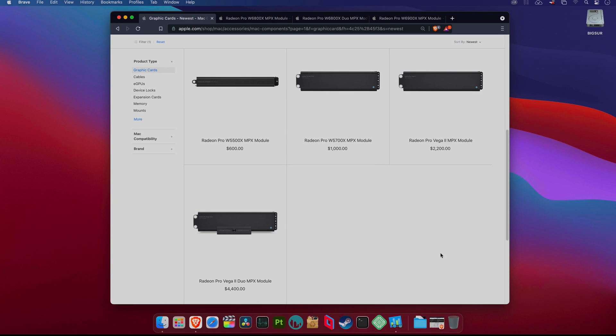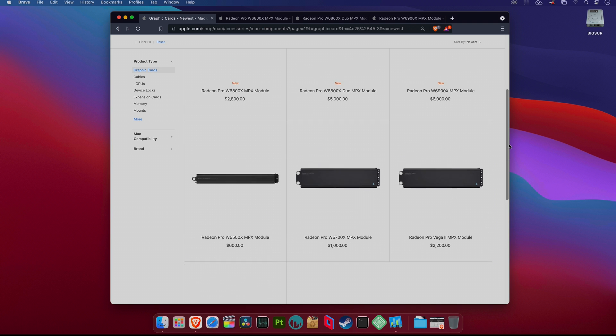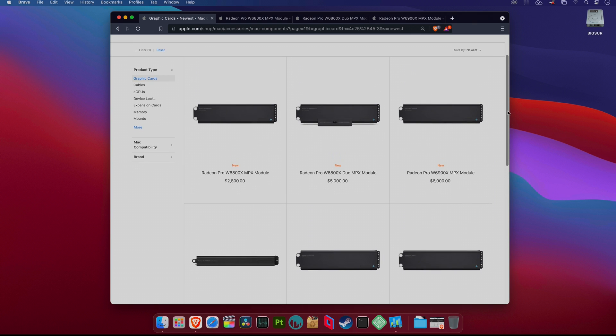But what changed are the GPU upgrades. Apple-branded Big Navy in Mac Pro is reality. Here you can see the current GPU options you can buy for your Mac Pro late 2019: W5500X, W5700X, Radeon Pro Vega 2 and Pro Vega 2 Duo cards. But Apple silently, a few days ago, added new GPU upgrades for Mac Pro, all based on the Big Navy RDNA2 architecture.